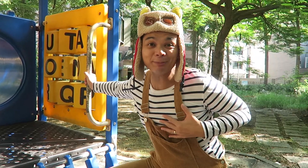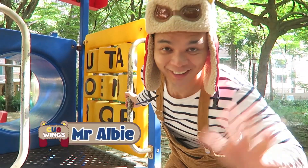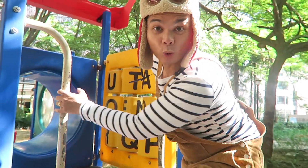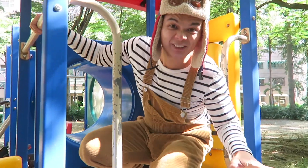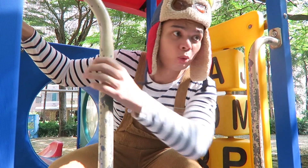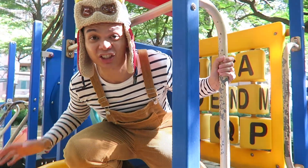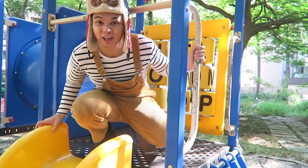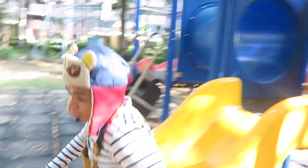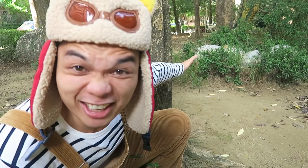Hello Cubs, it's me, Mr. Albie. Today we're exploring this playground at the park. Wait, did you hear that sound? I think there's a dinosaur at this park. Let's check it out. Look over there Cubs, there are dinosaur eggs.